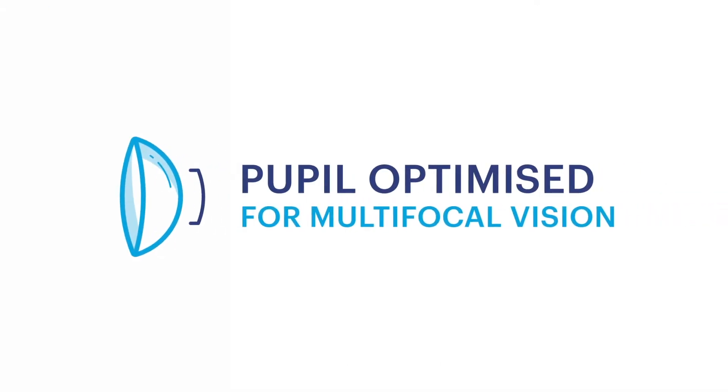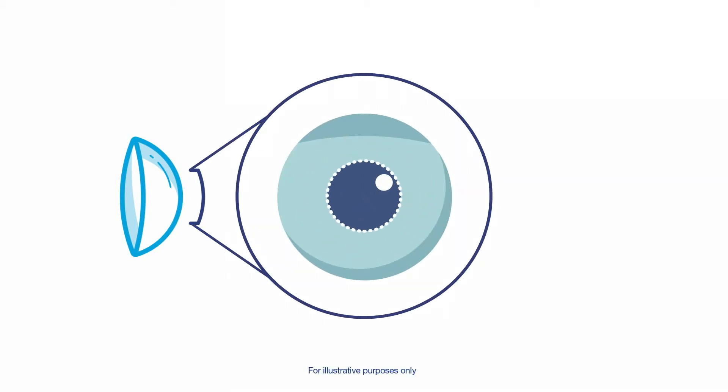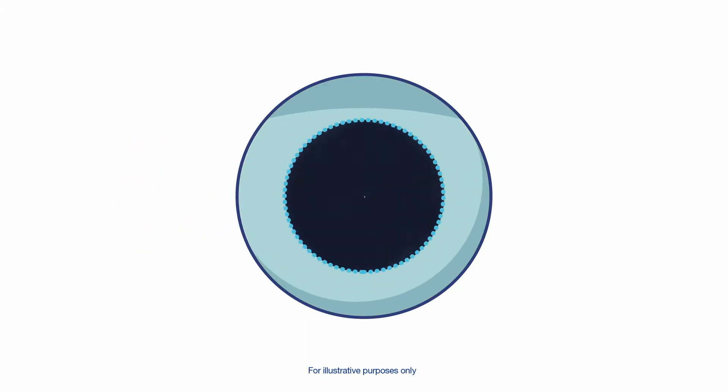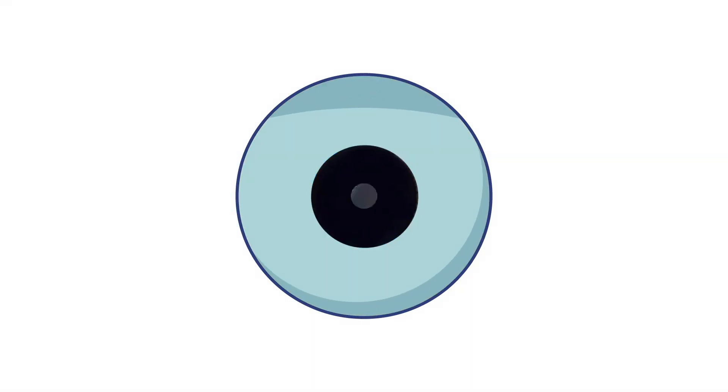Another vision correction issue is presbyopia, or age-related reading difficulties. For people with this condition, we've created Pupil Optimised for Multifocal Vision. This innovation features 183 optical designs to help meet a wide range of prescriptions and pupil sizes to bring you clear vision, near and far.